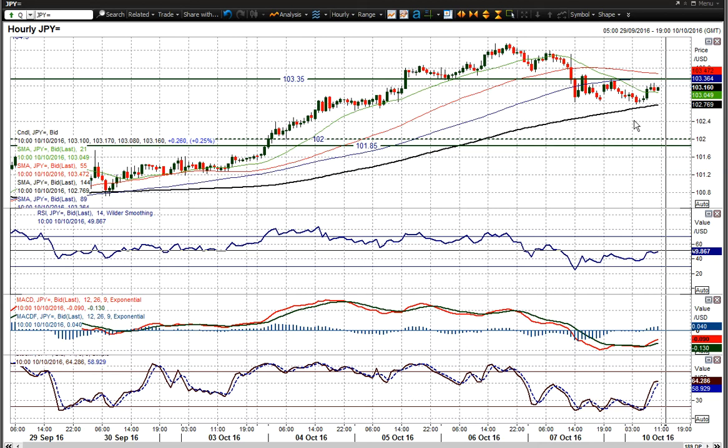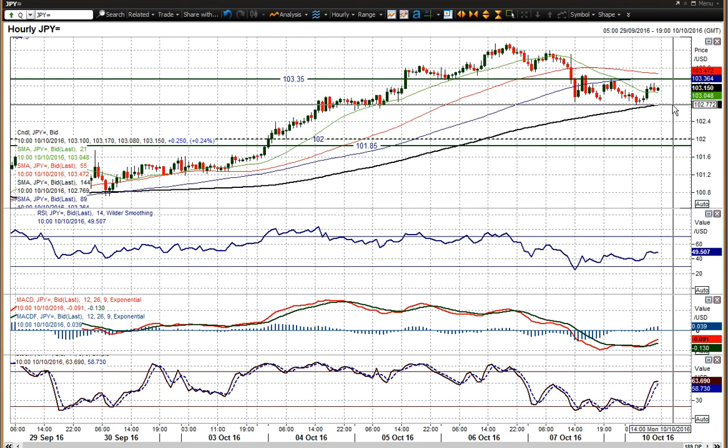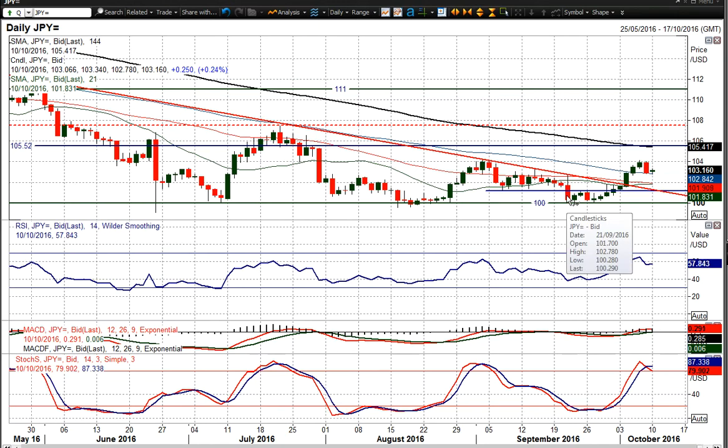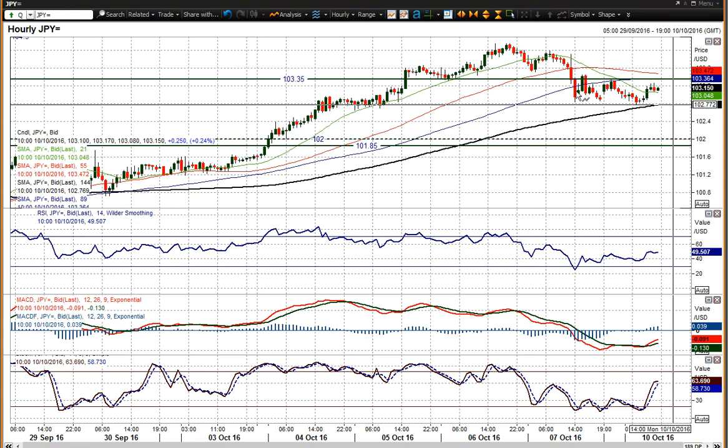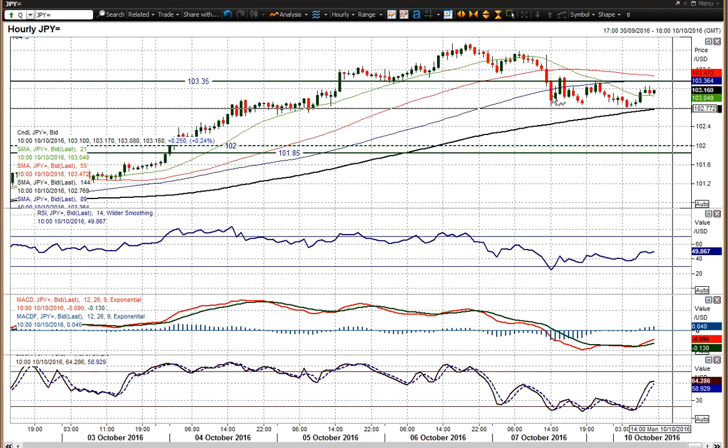This is a wait-and-see moment, and if the bears get control once again we could see another corrective move. 102.80 is an old resistance from the 21st of September candle, which has now become new support. That level has been tested today and the market is clearly watching it. If we lose 102.80 to the downside, you could see a continued correction back towards the 102 area — around 102.10 to 102.185 — which is old resistance. That would be another 100 ticks or so to the downside.